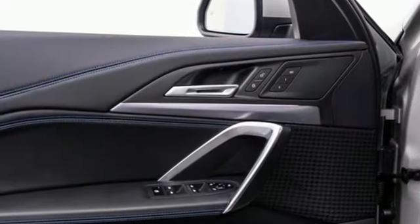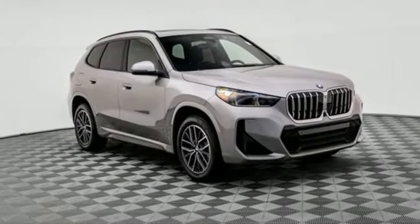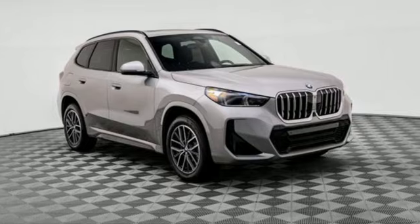Built for those who don't compromise on quality or driving pleasure. Built to be a BMW. Stop in for a test drive and make it yours today.